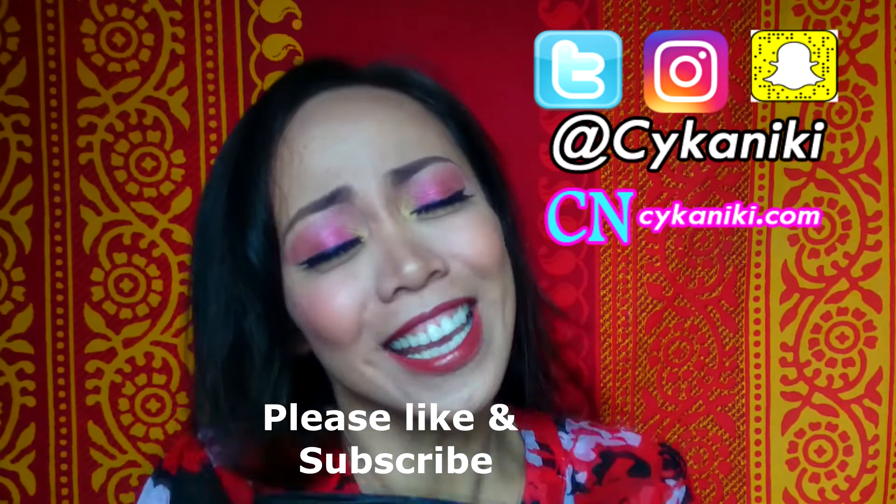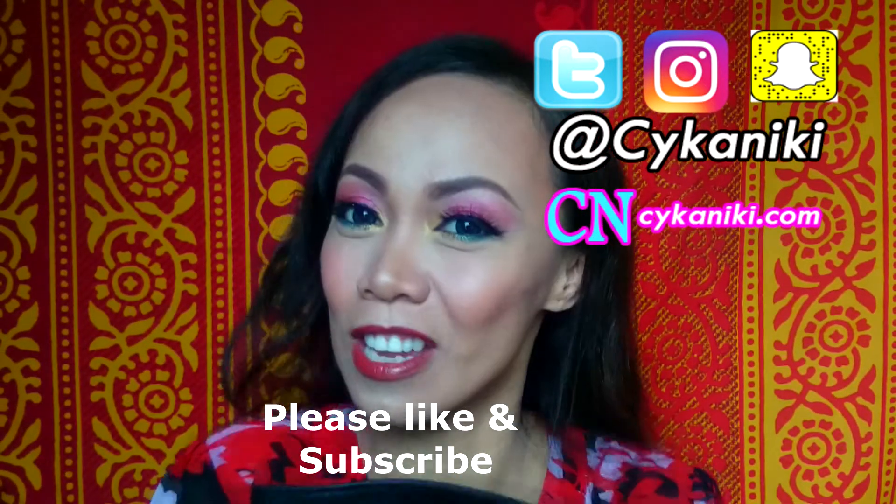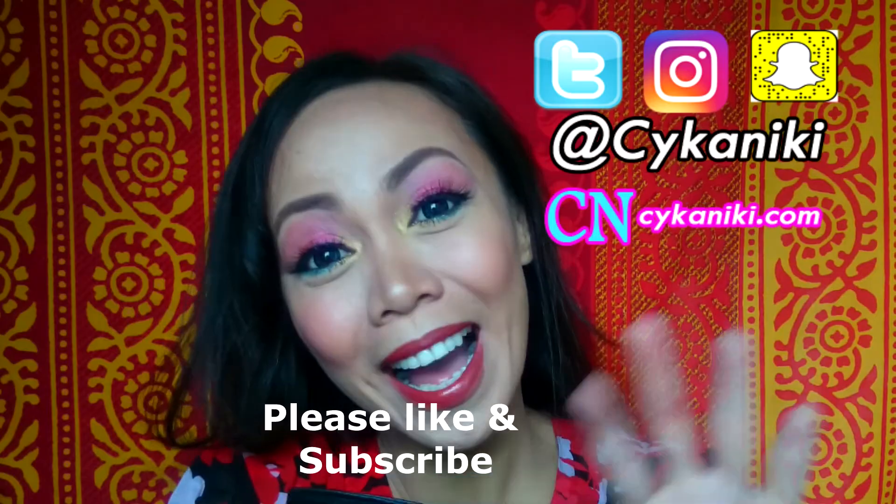Thank you so much for watching, guys. I hope you enjoy this little chitchat with me. Bye bye!